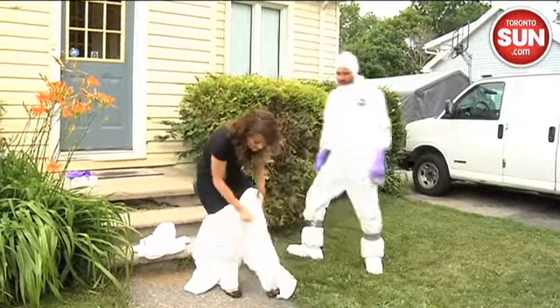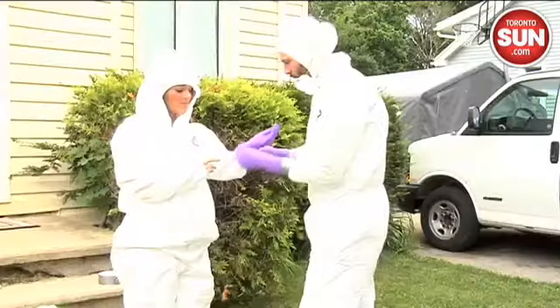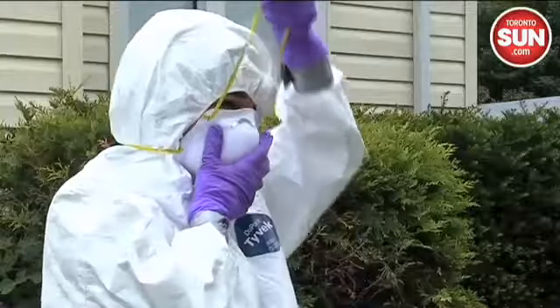The process for getting ready to go in is a far cry from preparing to do a little bit of spring cleaning. I suited up, pulled gloves on my hands, placed booties on my feet, and finally added a mask.